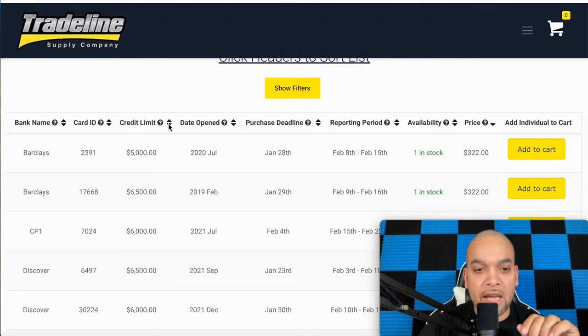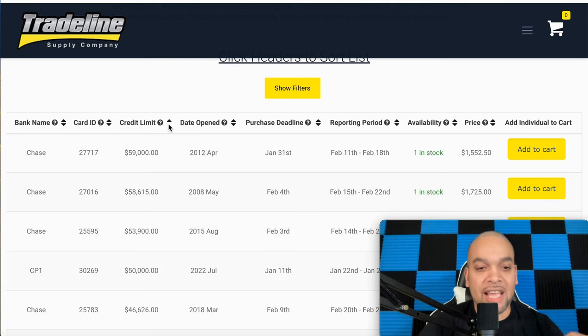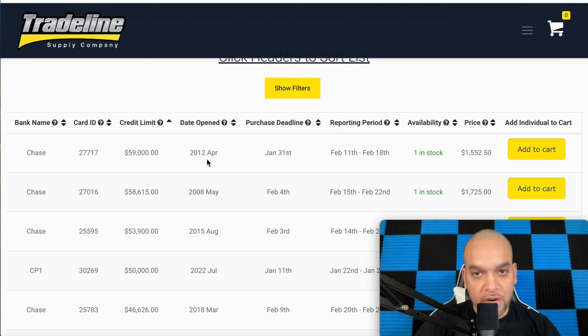Remember — it's not about the limit, people. A lot of people in my comments and messages are asking about the limit, but we're worrying about the age. It has to be seven-plus years. If you buy anything under seven years, you are wasting your money — you are throwing it in the trash. The banks do not trust you with a year or two. They want to see seven-plus years, and your score is not going to get impacted the way you want if it's under seven years.